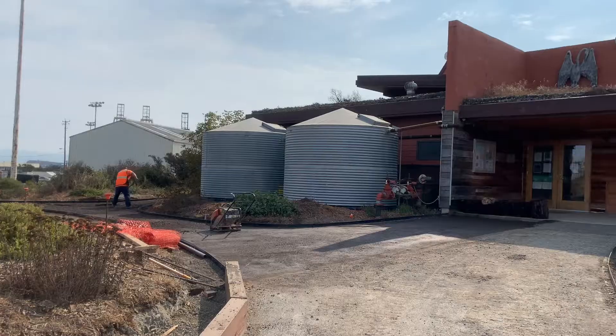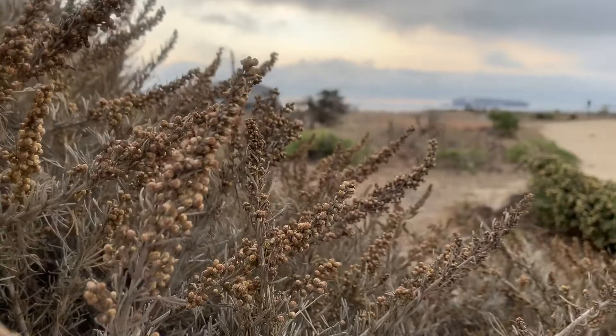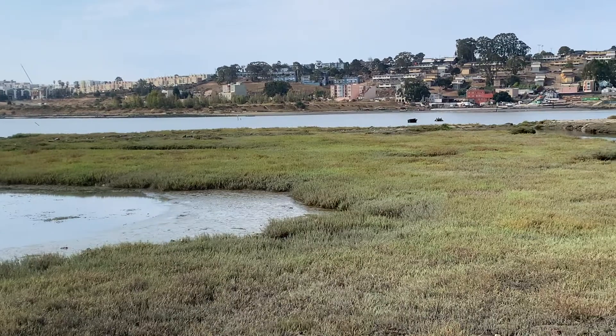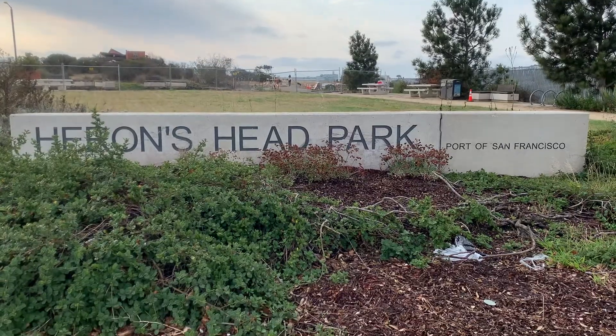Today we are at Herons Head Park in San Francisco, talking with members of the project team about their plans to protect this wetland using nature as a way to engineer resilience to erosion and sea level rise. Let's dive right in.